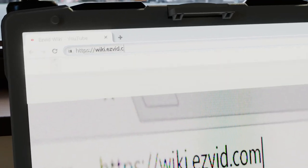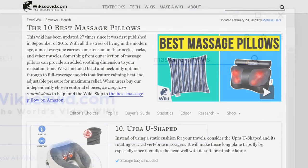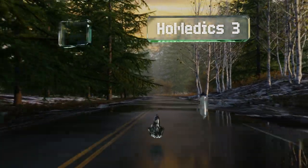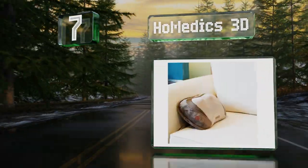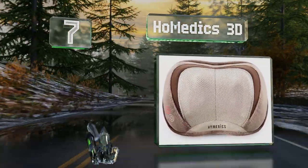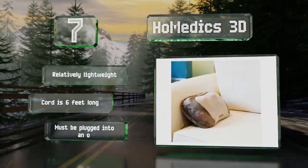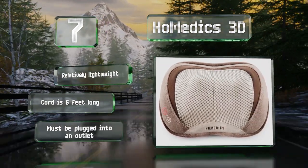At number seven, the Home EDX 3D is an attractive compact model that delivers deep kneading and vibration to help you relax. It's equipped with an optional heating function and built-in controls so there are no extra parts or pieces to lose. It's relatively lightweight with a six-foot-long cord, which means it has to be plugged into an outlet.